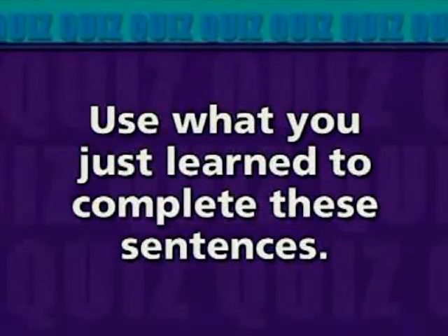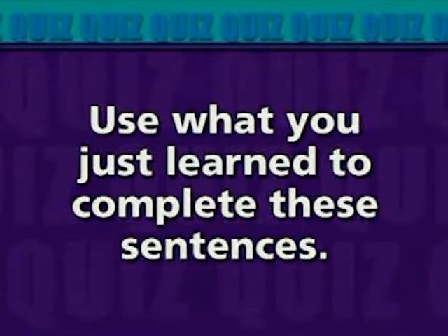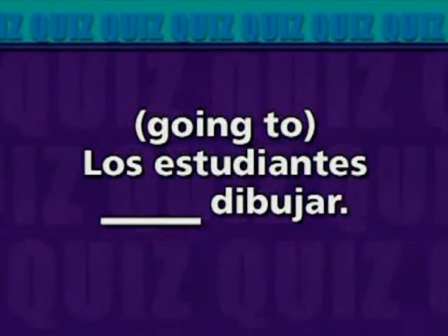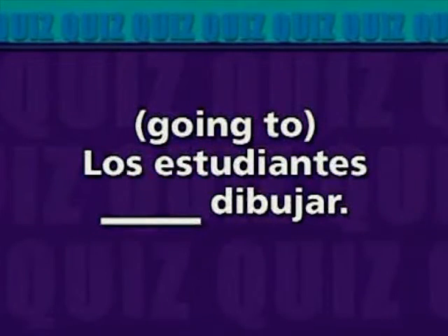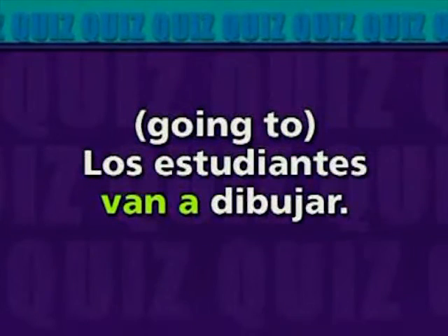Got it all? Then how about this? Use what you just learned to complete these sentences. Going to. Los estudiantes. Dibujar. Los estudiantes van a dibujar.